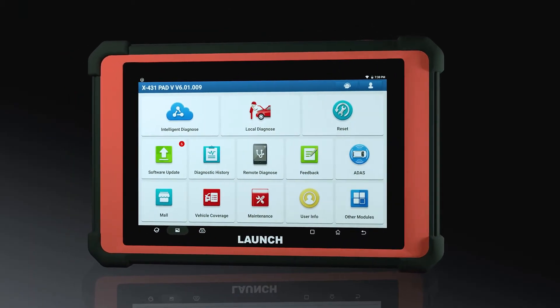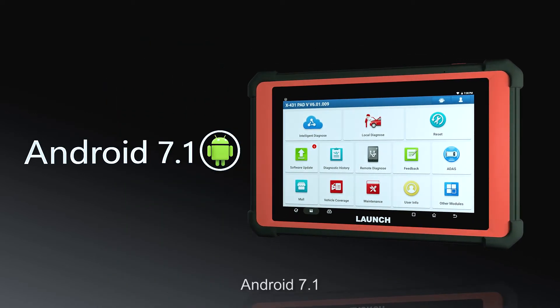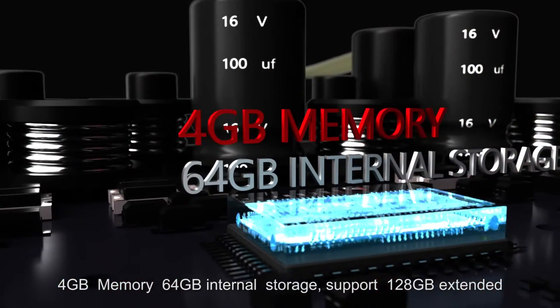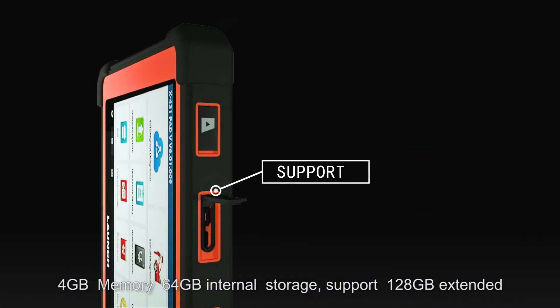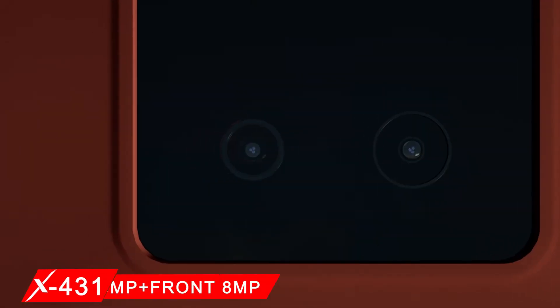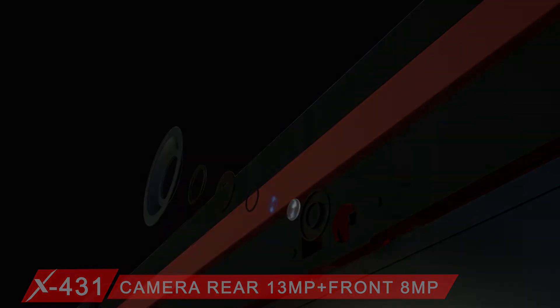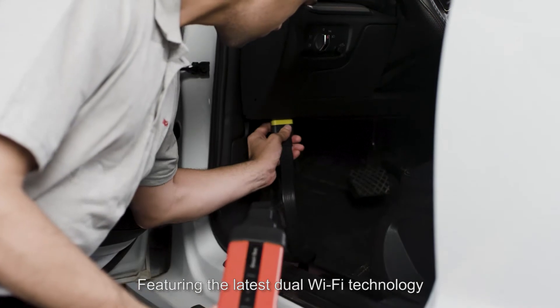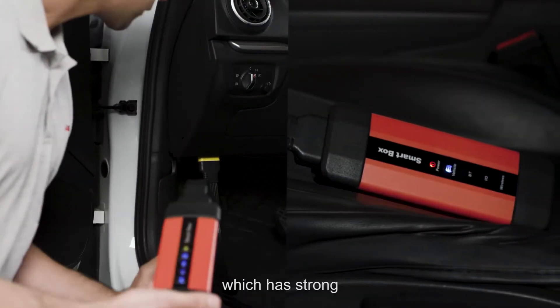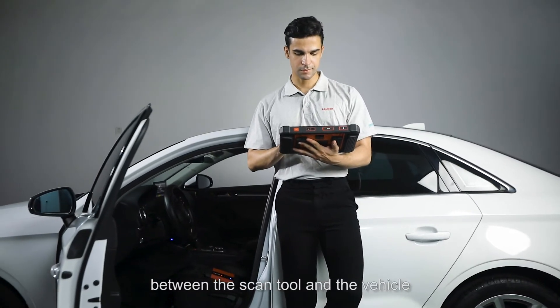The X431 PAT-5's optimized hardware ensures faster and powerful performance: Android 7.1, 4GB memory, 64GB internal storage with support for 128GB extended storage, a rear 13MP camera, front 8MP camera, wired and wireless communication, featuring the latest dual Wi-Fi technology with strong anti-interference that increases the connection distance between the scan tool and the vehicle.